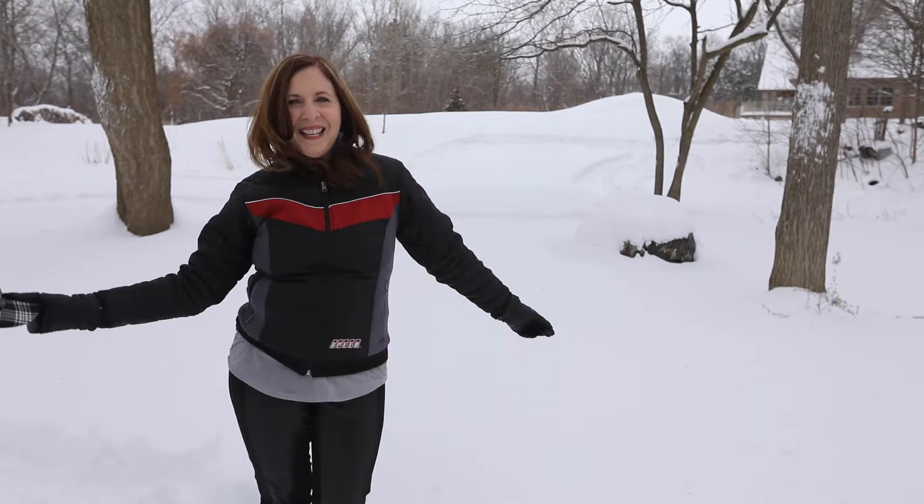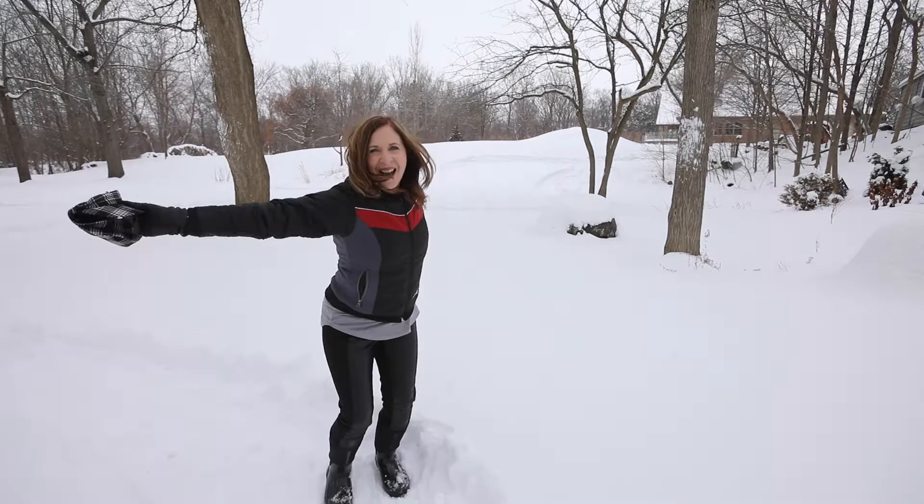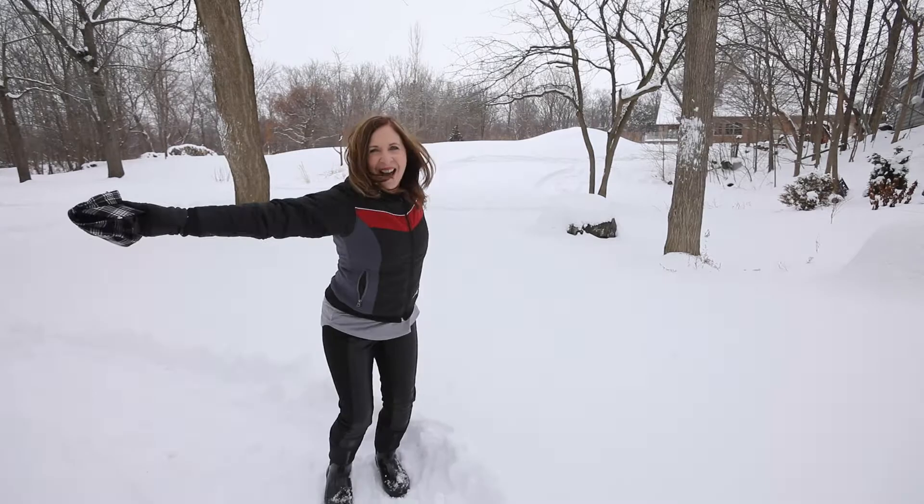Welcome to Snoguna Seika Dog Speedway. Unleash the hounds!